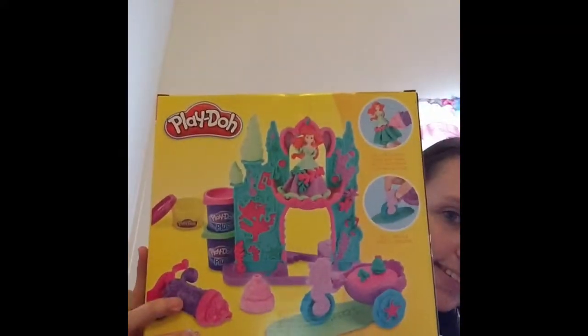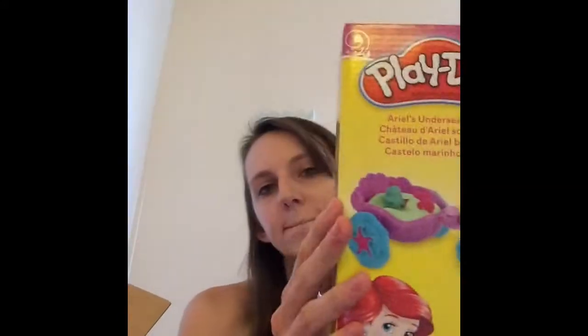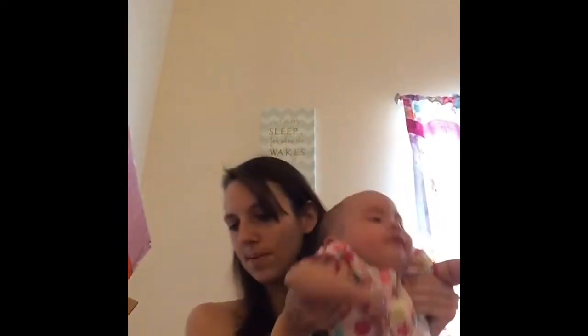This is for my other daughter as a Christmas gift — she loves playing with it, so I got her a gift, and that was $6.00. And this one was $6.00 as well.